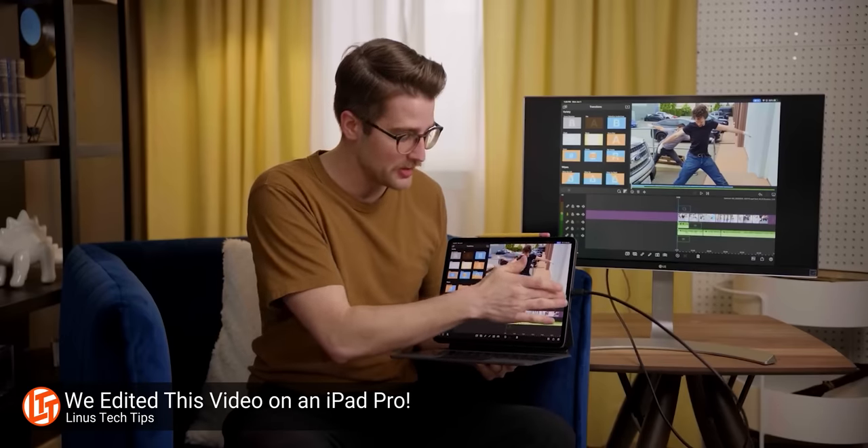Having an actual touchscreen will really make the experience come together in a way that makes sense, unless more apps come through with updates for mouse compatibility. Really though, please Apple, add a touchscreen to the MacBook.